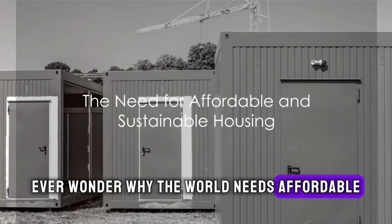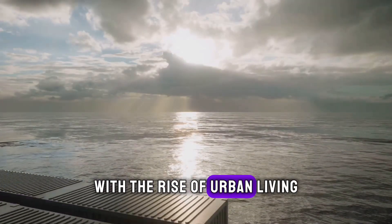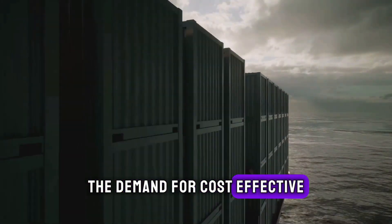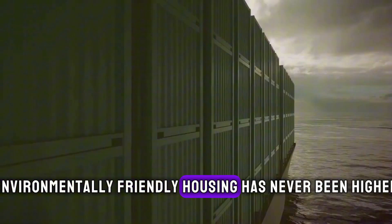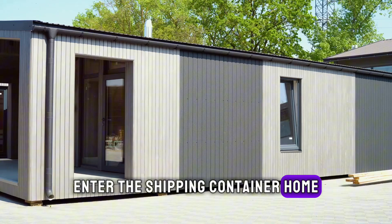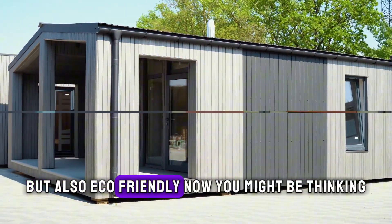Ever wonder why the world needs affordable and sustainable housing solutions? With the rise of urban living and the ever-growing population, the demand for cost-effective, environmentally friendly housing has never been higher. Enter the shipping container home, an innovative solution that's not just economical but also eco-friendly.